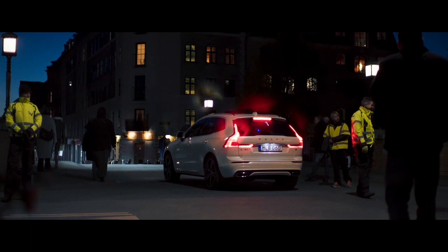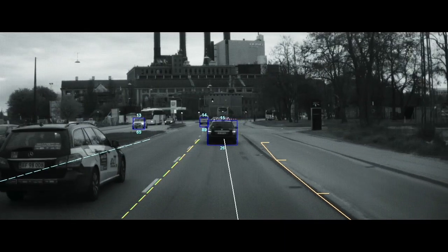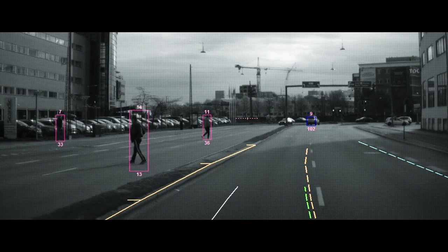Volvo's safety vision is that by the year 2020, no one should be killed or seriously injured in a new Volvo. City safety is playing an important role in meeting that vision.